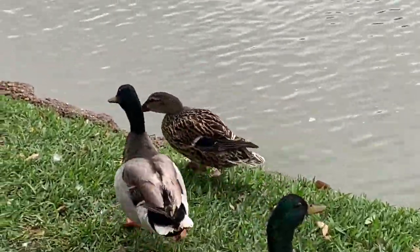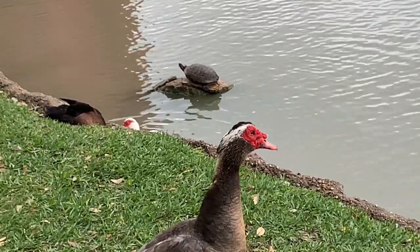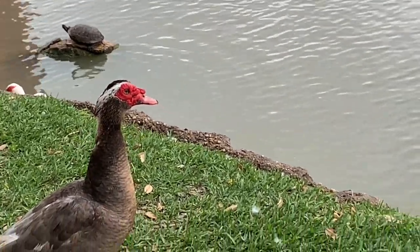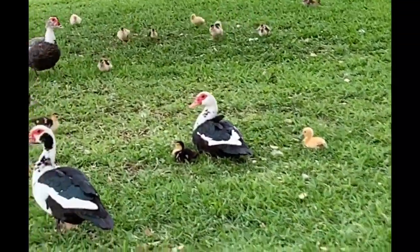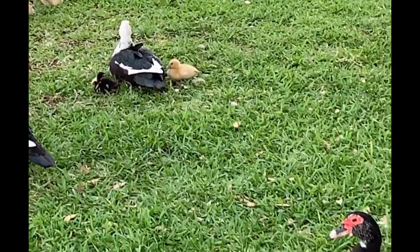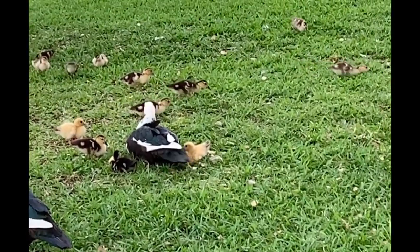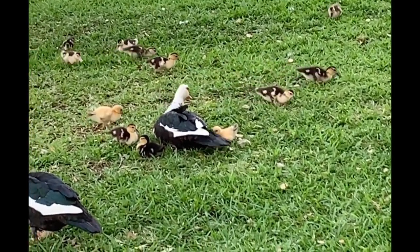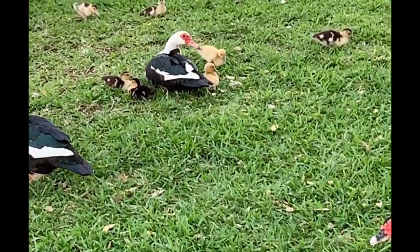What did these ducks look like as babies? Do they always look like this? The baby ducklings don't seem to look very much like their parents. Many of them are yellow, their feathers are different colors, and they'll lose those baby feathers as they grow older. The ducklings will also get bigger in size, so they will change a lot as they grow.